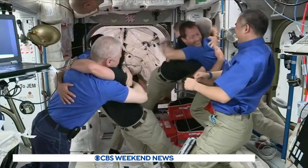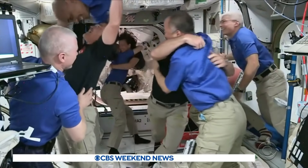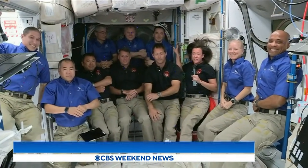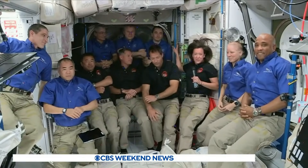The ISS now has 11 astronauts on board, more than at any time since the space shuttle era. It's taken a tremendous amount of work from a lot of different teams to get us here. It's just a tremendous achievement on behalf of our partner SpaceX. We're so excited to be here — we're ready to get to work.